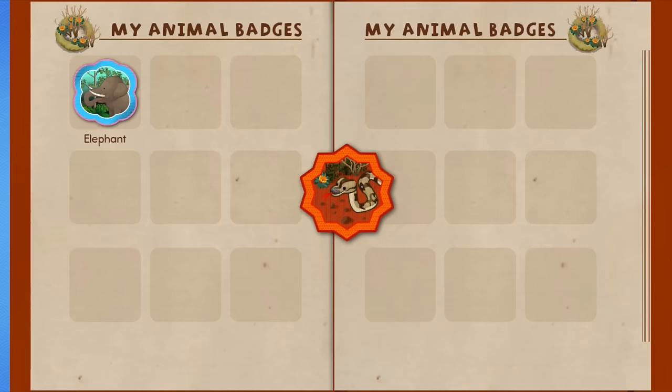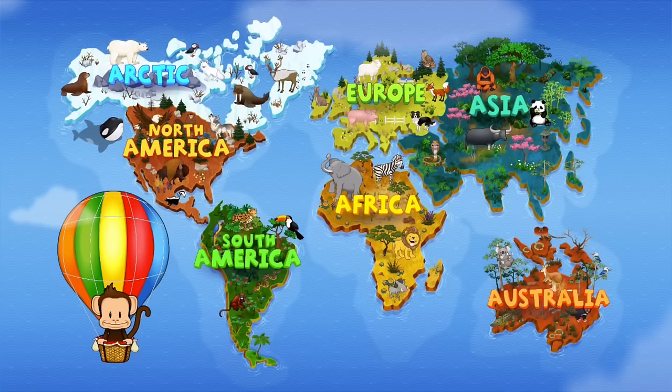You earned a badge! Python! Tap Milo to go back to the world map.